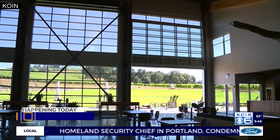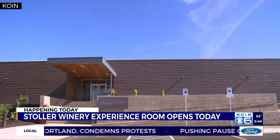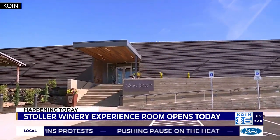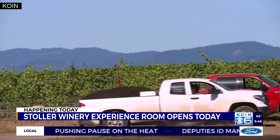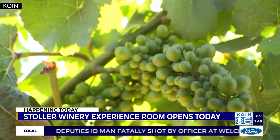Like the Stoller tasting room not far away, the experience center sits at the foot of the 400-acre estate with a splendorous view looking up at some of the 225 acres of wine grapes that'll be ready for harvest later this summer.